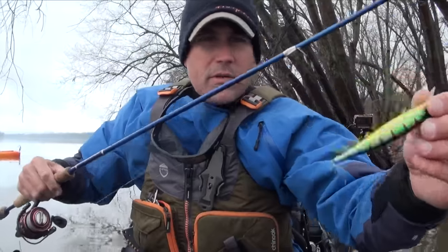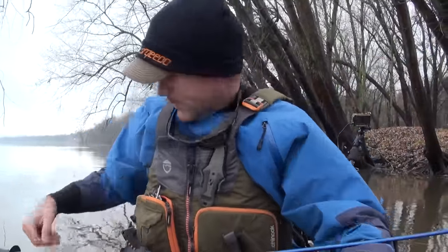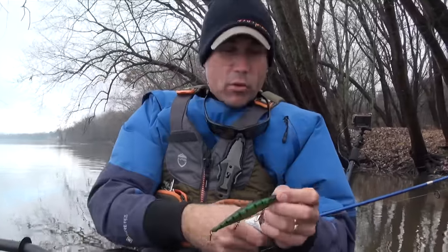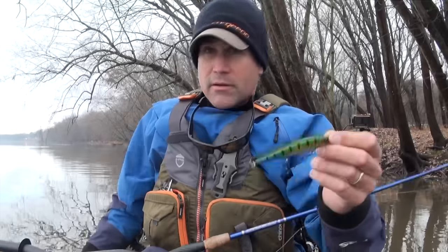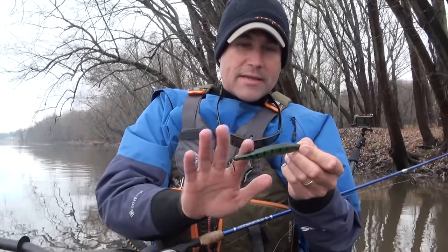A little bit of stain calls for that aurora green perch color. It just has contrast. I like the gold, but mostly it's the black — those black lines on it help it really contrast and stand out.